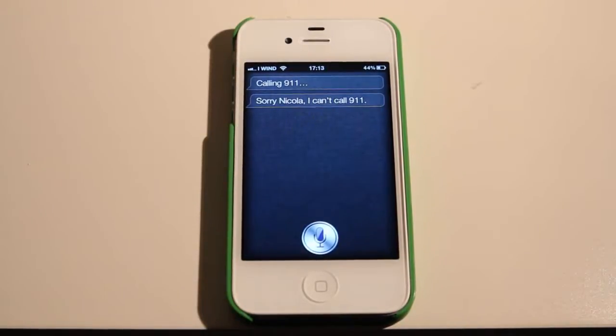Come potete vedere, né i numeri di servizio, né i codici di servizio che servono per le aziende per le telefonate, sono chiamabili attraverso Siri. Quindi, questa è una cosa che volevo farvi vedere, chissà se risolveranno questa cosa nel prossimo aggiornamento che riguarderà anche l'Italia. Alla prossima!